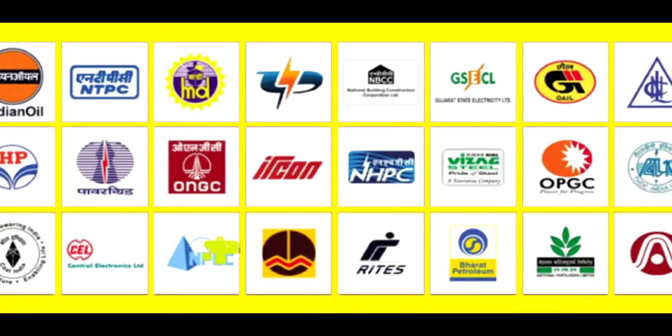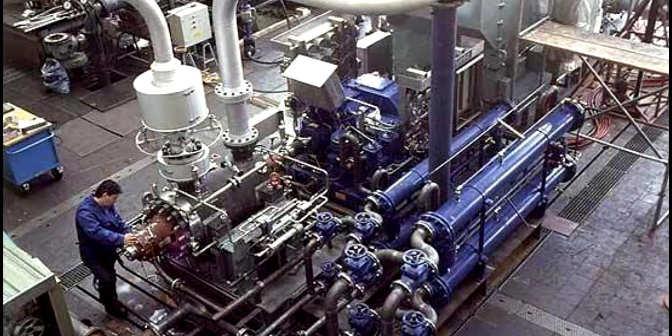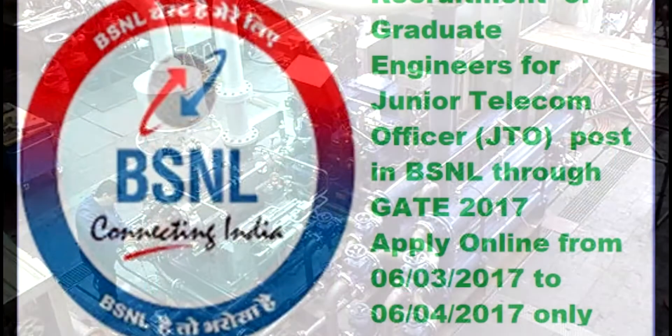Hello friends, today we are going to share information about PSU jobs and the selection process through the GATE exam.